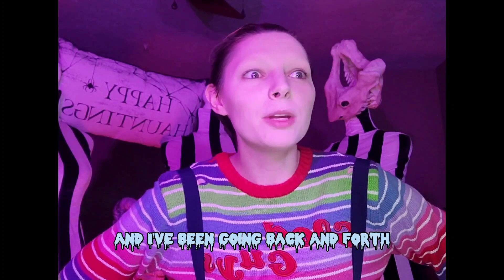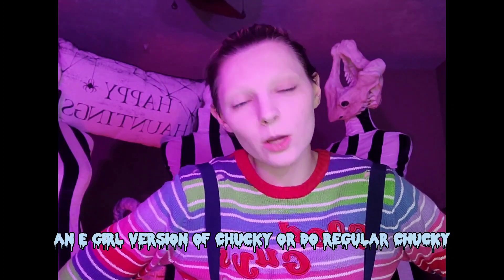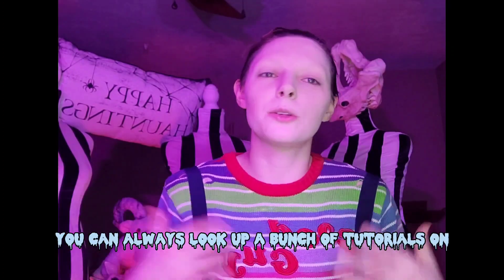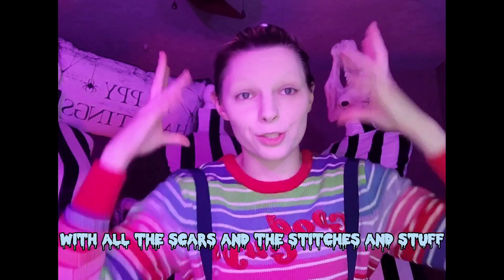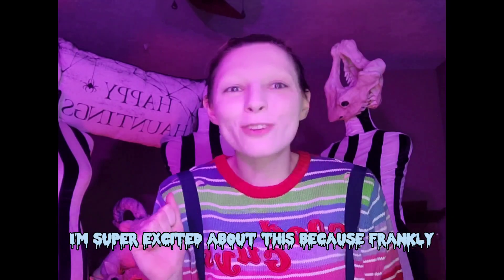Today we're doing Chucky and I've been going back and forth whether I wanted to do an e-girl version of Chucky or regular Chucky, and I have finally decided I'm going to do a regular Chucky. You can always look up tutorials on how to do this, but I'm going to do what I would do for a normal doll look and then incorporate Bride of Chucky with all the scars and stitches.